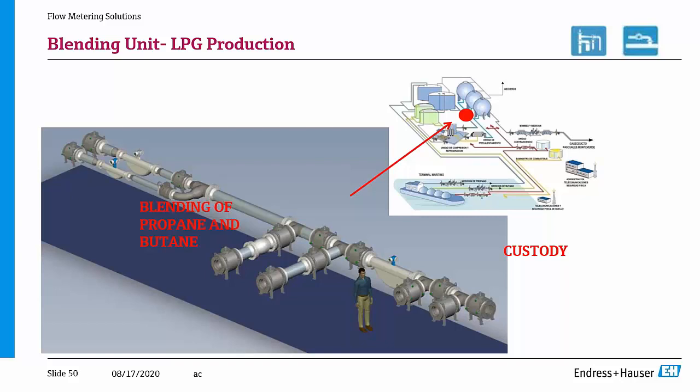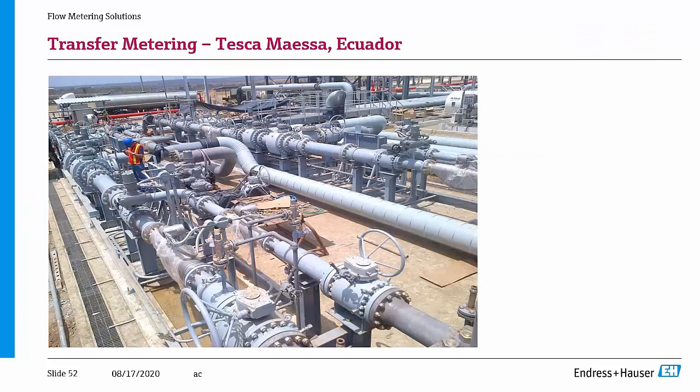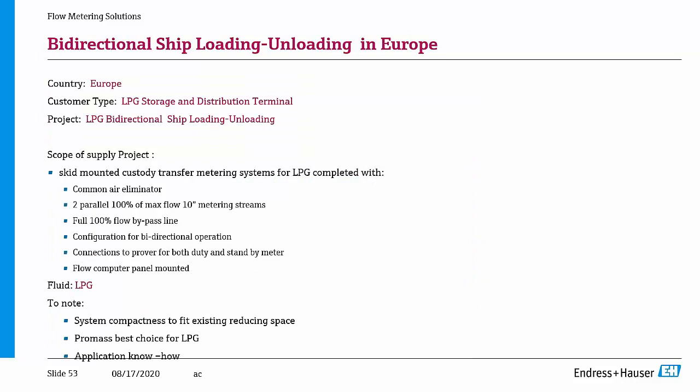Another application: a blending and metering system. Two meters are used as process meters to achieve the correct combination of butane and propane at the right ratio — normally 50/50, 20/80, or 70/30 depending on the product characteristics — and then a custody transfer meter here to sell to the end user. We provided two systems like this, fully skid-mounted and delivered on site.